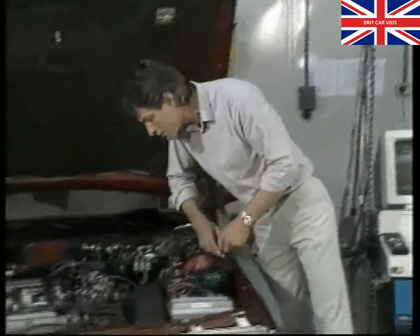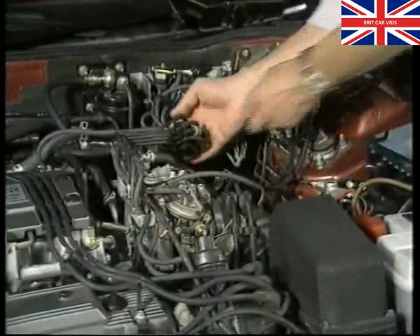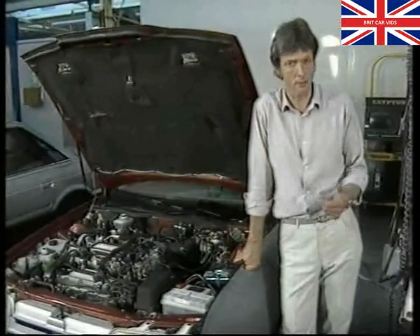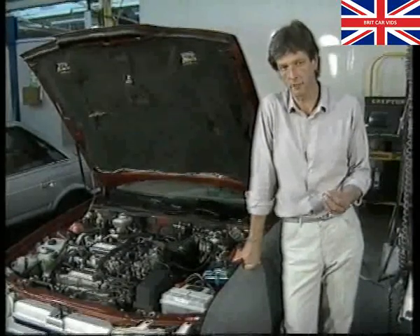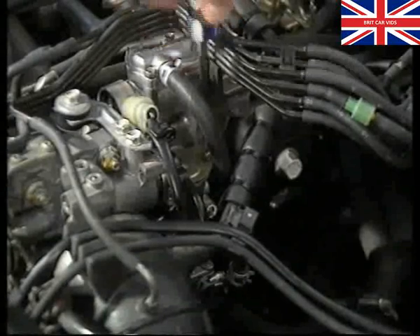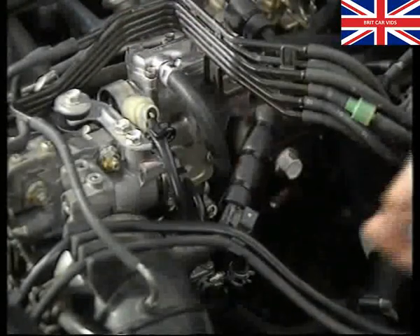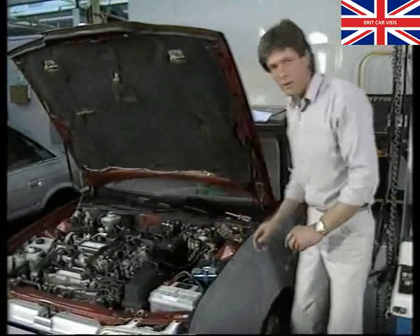Another reason for stalling or uneven running is if the EGR system is constantly operating — check for a kinked EGR hose, which is hose number 10, checking it all the way along its length. Also make sure that the EGR control solenoid isn't seized. If idle speed is high, check the red LED, because a fault shown there will very often be accompanied by a high idle speed. If you get a constantly high idle speed, the fast idle valve may be faulty. To check it, remove the valve cover.